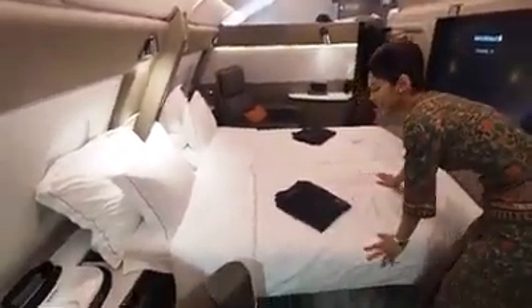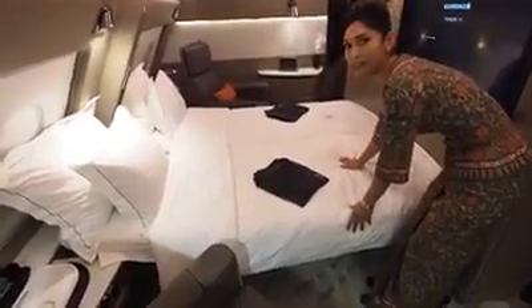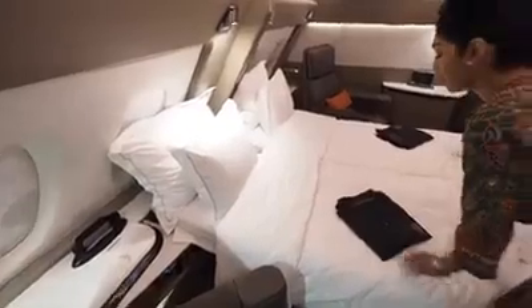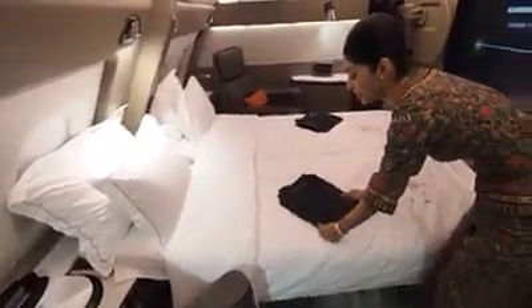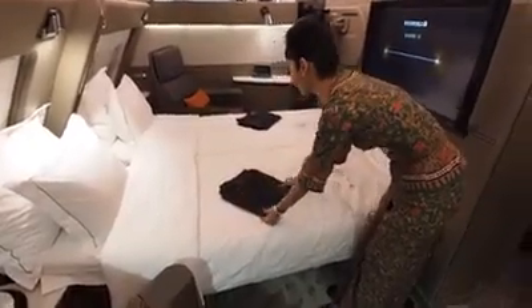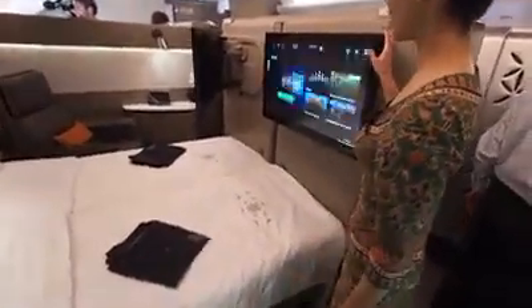The bedding is from Lalique, it's 100% cotton, it's very comfortable. It comes with two large pillows and of course your Lalique pajamas — very comfortable and lighter than before. We have a 32-inch touchscreen HDTV.